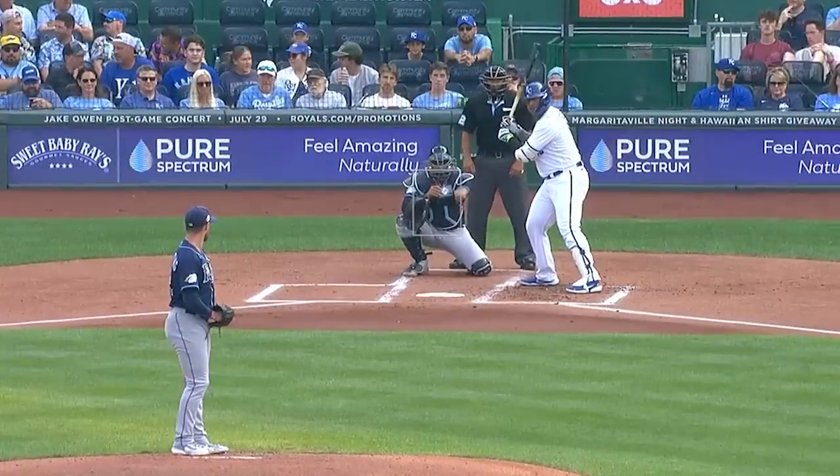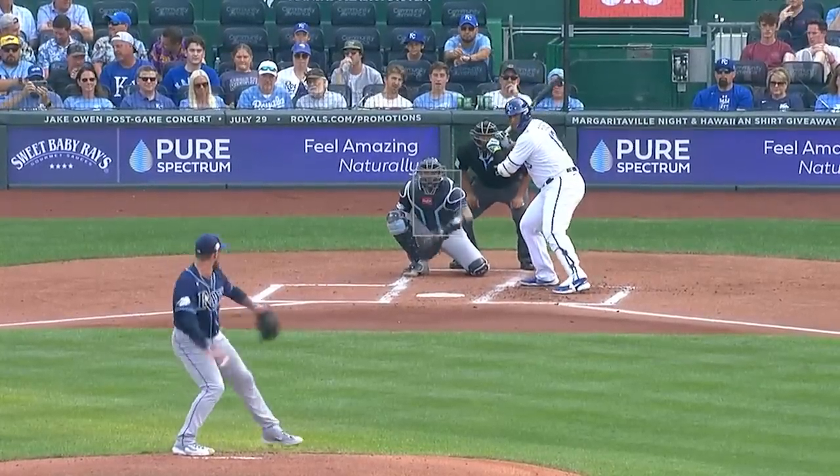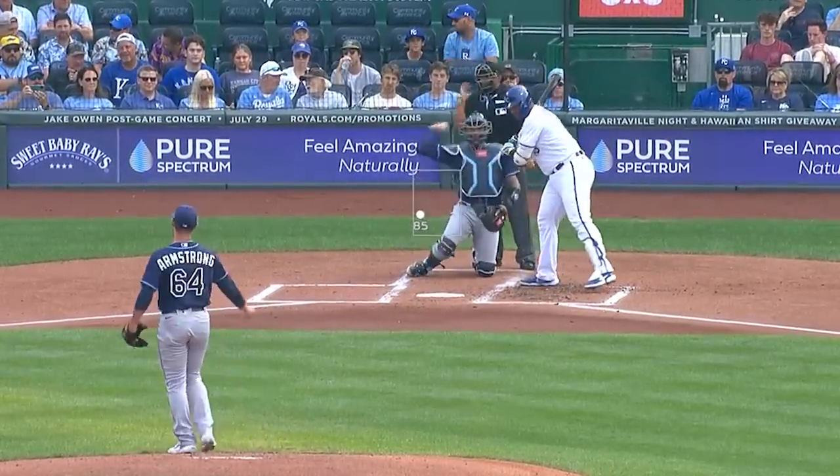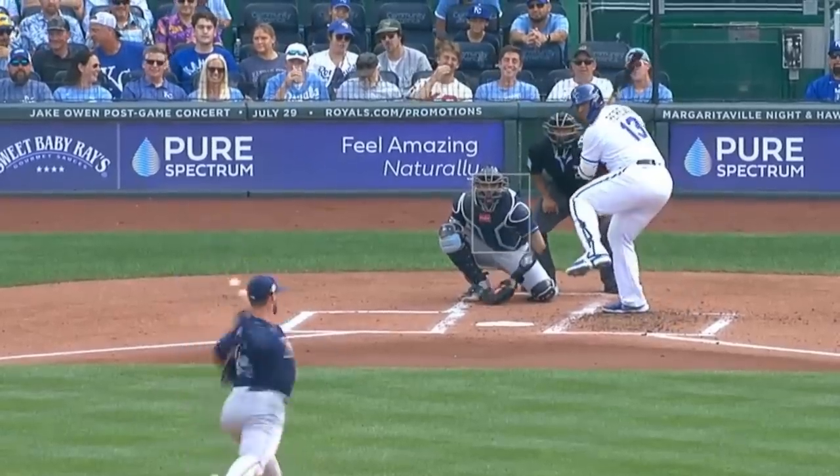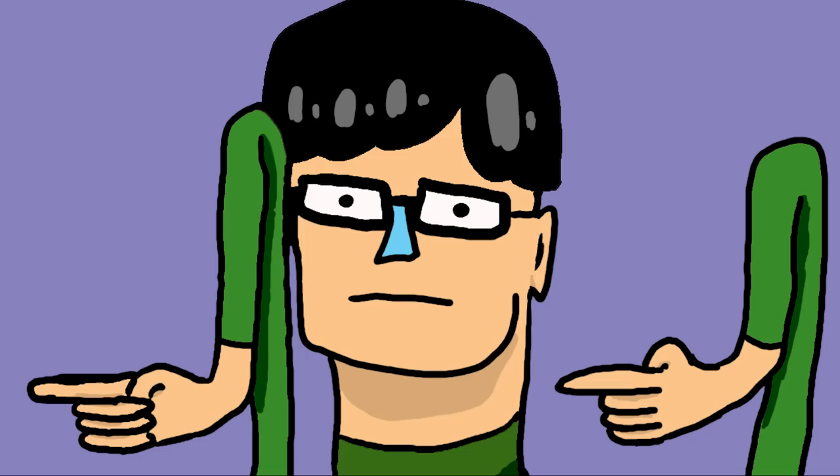Sean Armstrong was the opener and had two Ks in two innings giving up only one hit and no runs. He had these cutters. I mean, Armstrong had to be a pitcher with that name, right? I'm waiting for Joey Noodle Arm to be a pitcher.